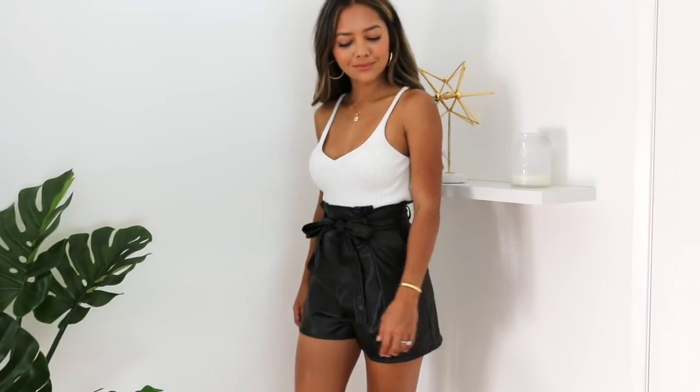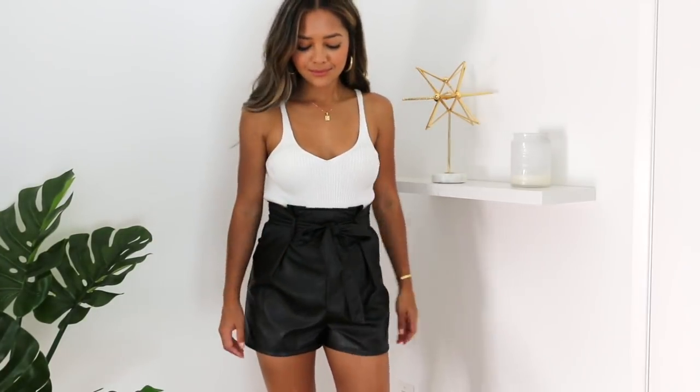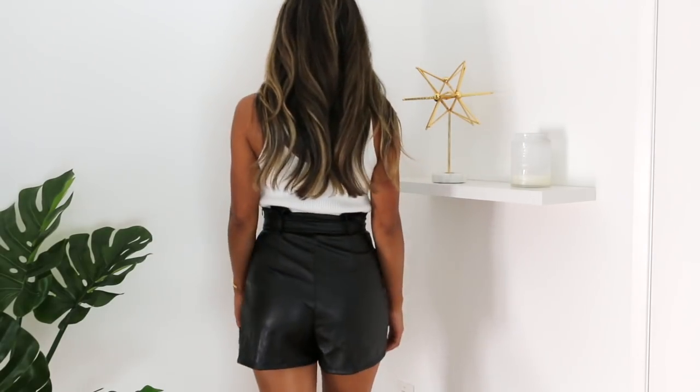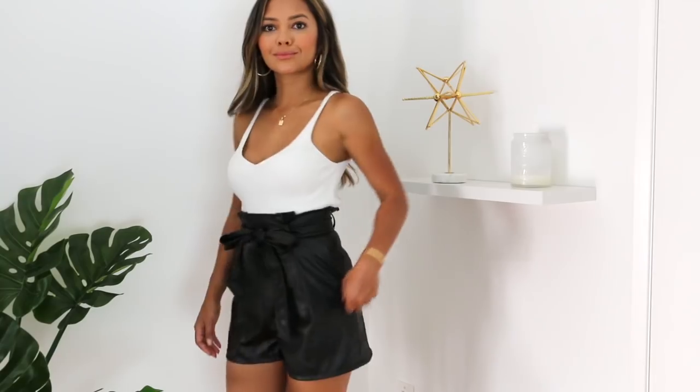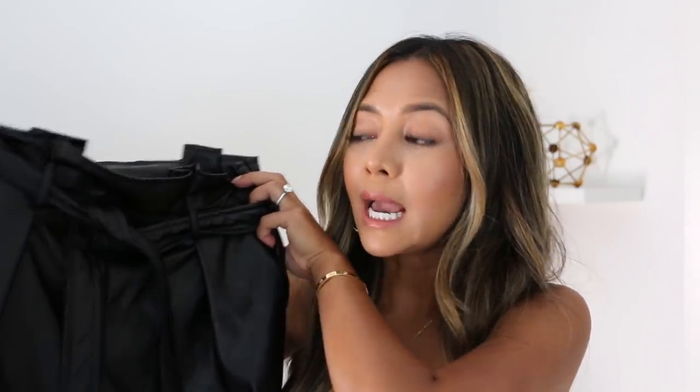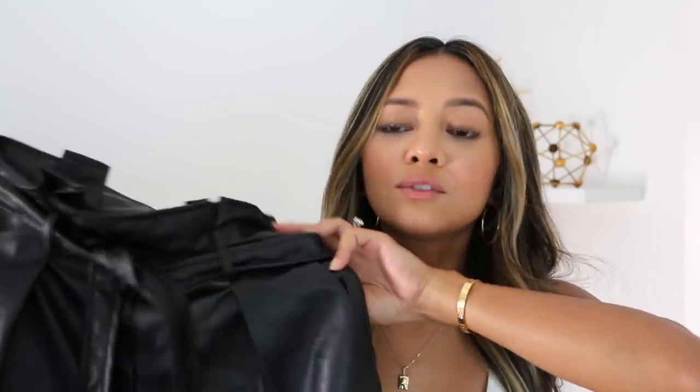Our next item is a pair of leather shorts. We are making our way into the autumn-fall transition, and leather is always something that I reach for. These are some paper bag faux leather shorts and I have been on the hunt for these. You can wear them with over the knee boots or tights underneath when it gets cold, or you can still wear them now. It goes with a lot of stuff. This one I got in a size zero.